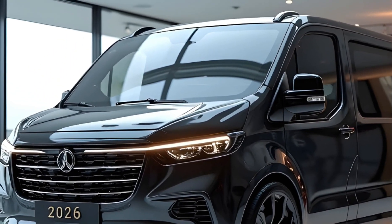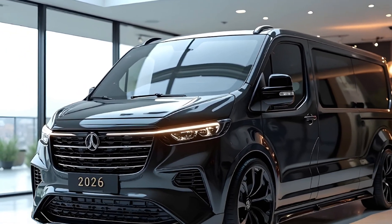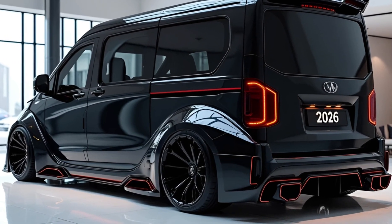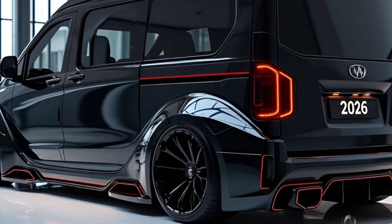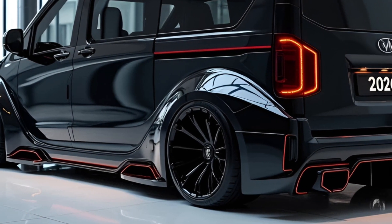And that's because it is. Underneath the sculpted frame is a fully electric drivetrain powered by a 120-kilowatt-hour battery pack that delivers up to 300 to 370 miles of range on a single charge.